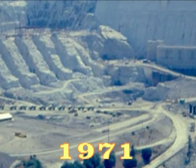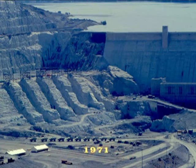In the summer of 1971, I snapped these pictures of the early construction.